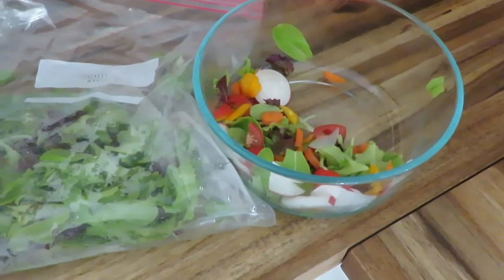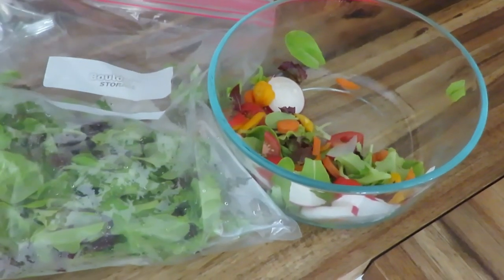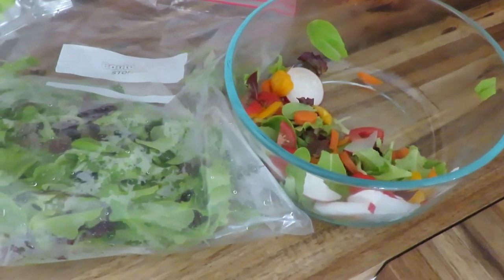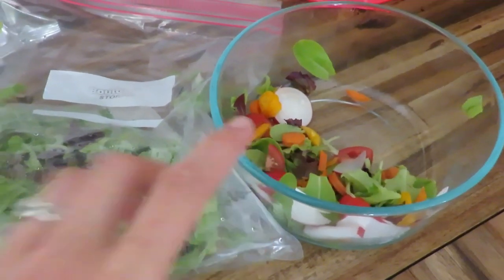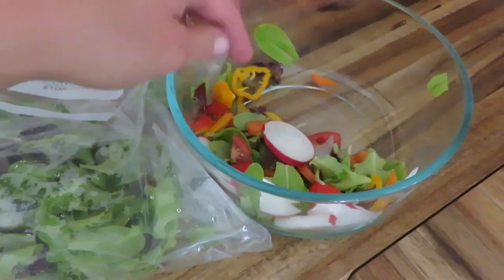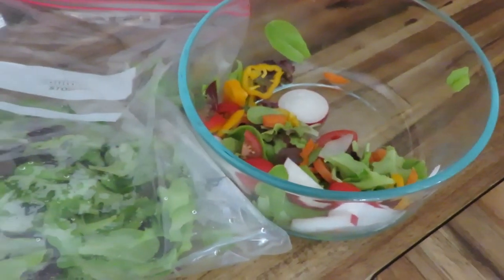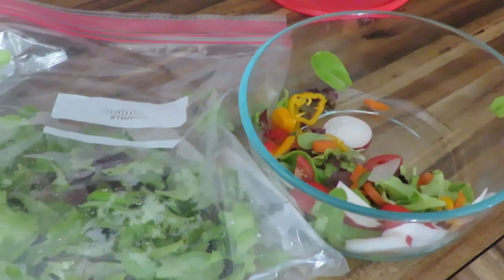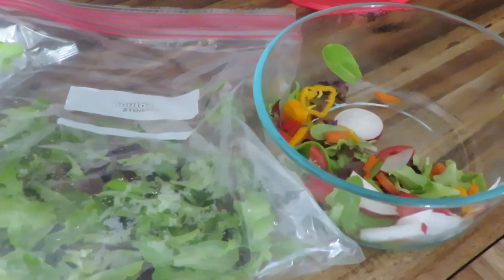Lunch today is going to be rather random. The girls are having some quesadillas, my husband will have some leftovers we had, and I'm using some salad with garden lettuce and garden radishes. No other produce from the garden quite yet, but it'll be super delicious — maybe some goat cheese on it and some ham we have left too.